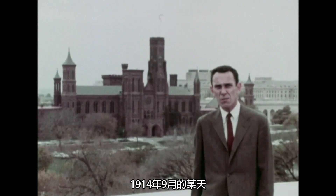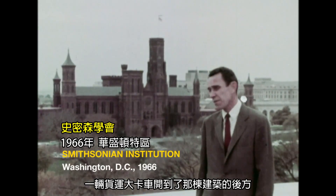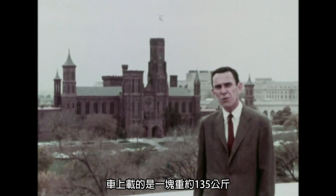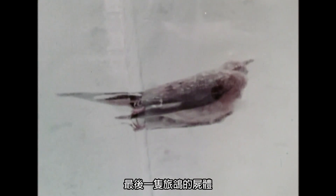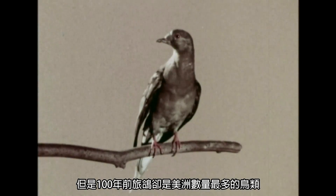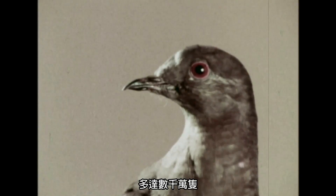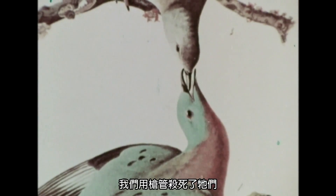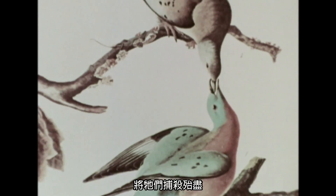On a September day in 1914, a large delivery truck rolled up to the rear of that building. It carried a 300-pound block of ice, shipped from Cincinnati. Sealed in the ice was the remains of the last passenger pigeon to live on this earth. Yet, 100 years before, it had been the most numerous of all American birds, numbering in the tens of millions. We killed them by the barrel, we killed them by the carload, we killed them all.